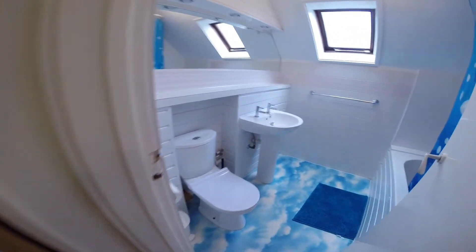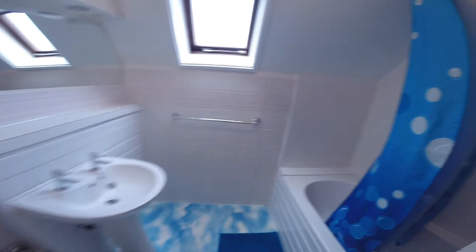Just here we have the upstairs bathroom. In it, you have a basin, a toilet and a bath with a shower attachment.